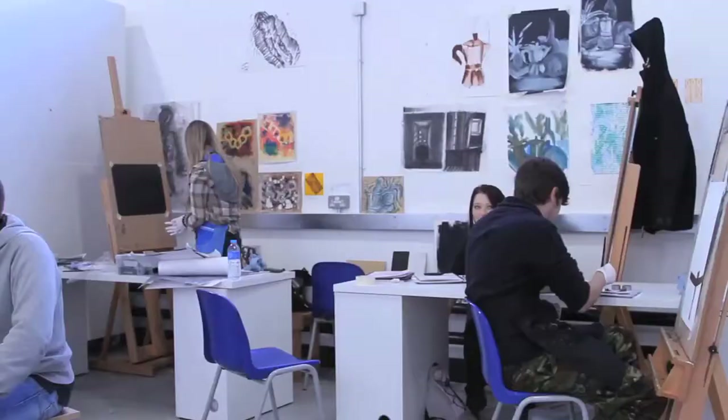My name is Stephen Felmingham. I'm an artist and an educator and I'm a programme leader at BA Hons painting, drawing, and printmaking here at Plymouth College of Art. I came here because I saw how it resonated with how I thought about how art education should be.